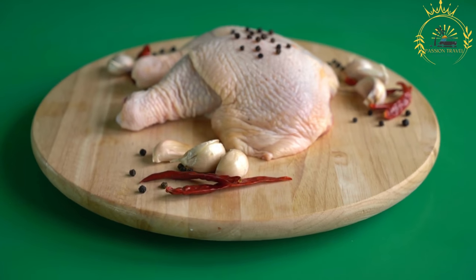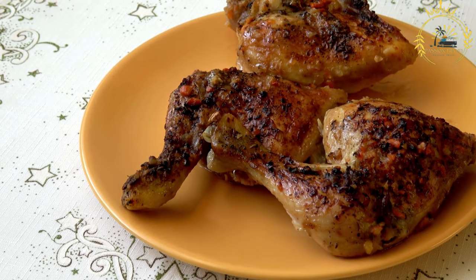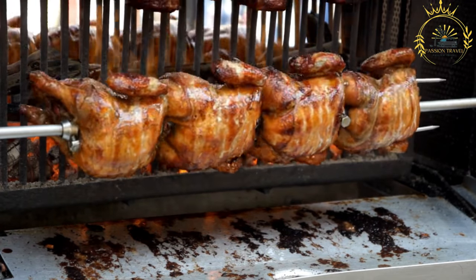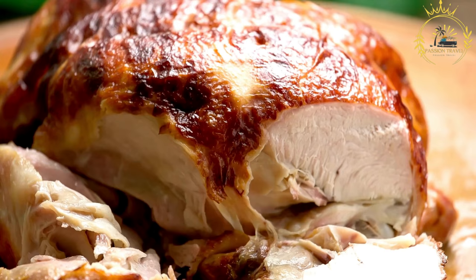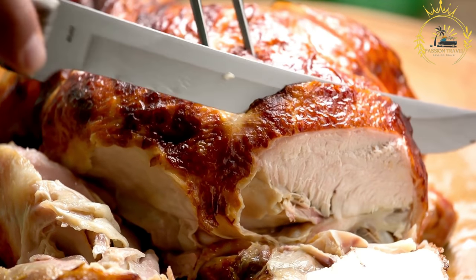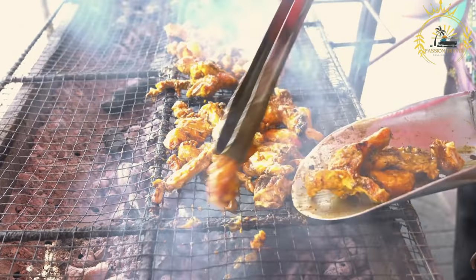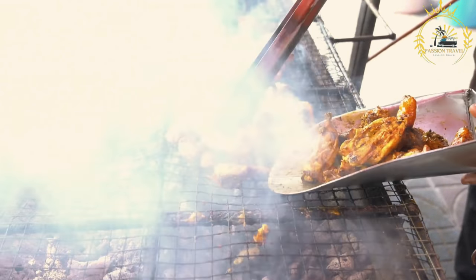Onions are a key component of Pouleh yassa — large quantities of sliced onions are added to the marinade and allowed to soak up the flavors. After marinating, the chicken and onions are set aside to rest and allow the flavors to meld, then cooked together in a pot. The chicken is first browned to seal in the flavors, and then the rest of the marinade is added. The mixture is simmered until the chicken is cooked through and the onions are caramelized, with additional spices adjusted to taste.